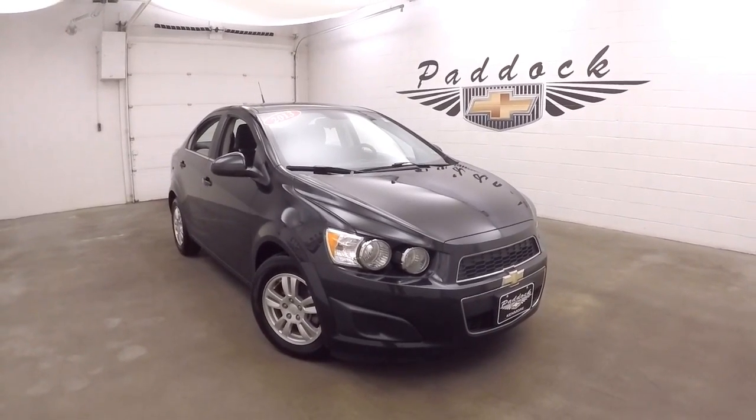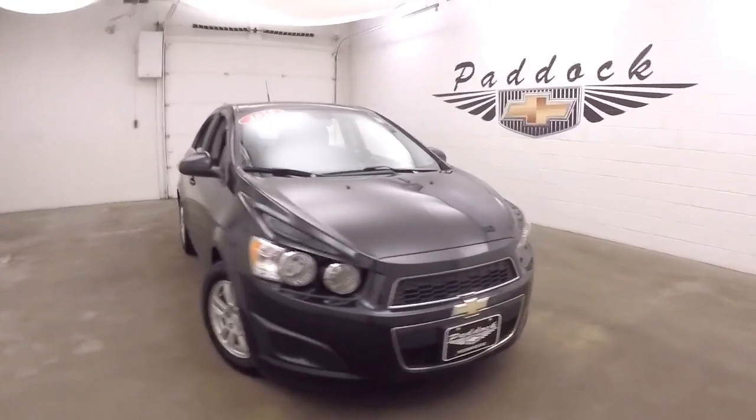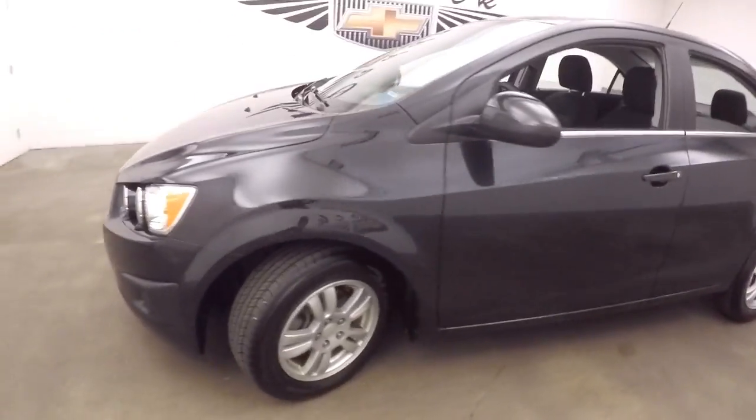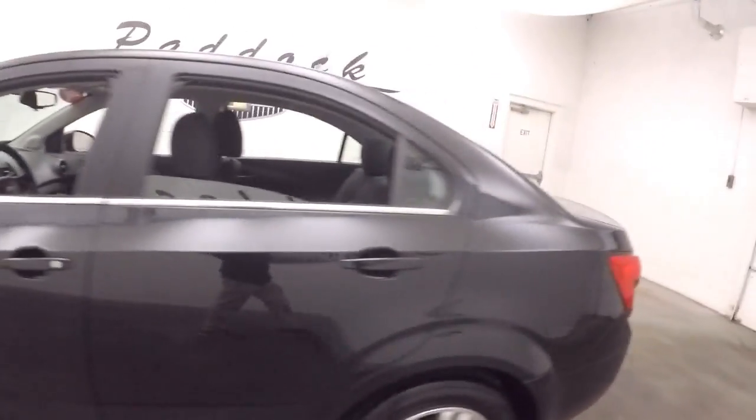This is a 2013 Chevy Sonic, nice black, alloy wheels, good tires, car's nice and straight.